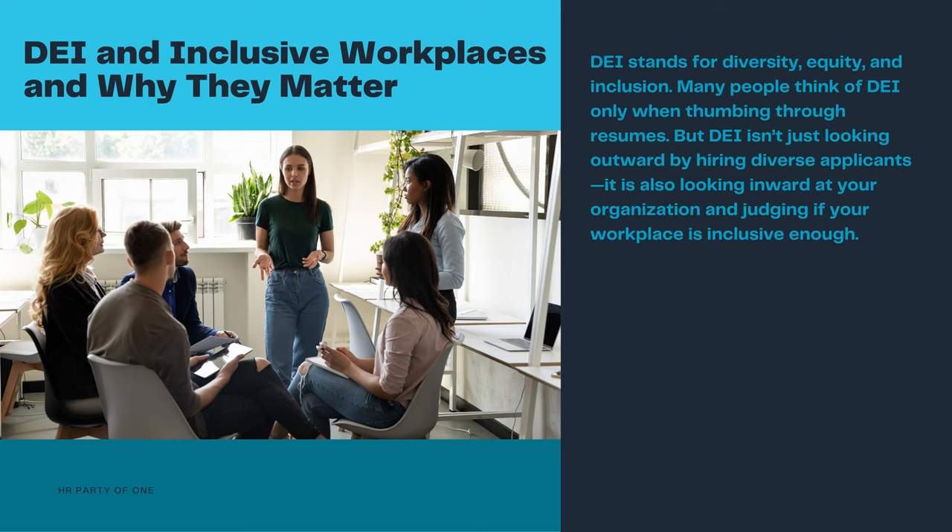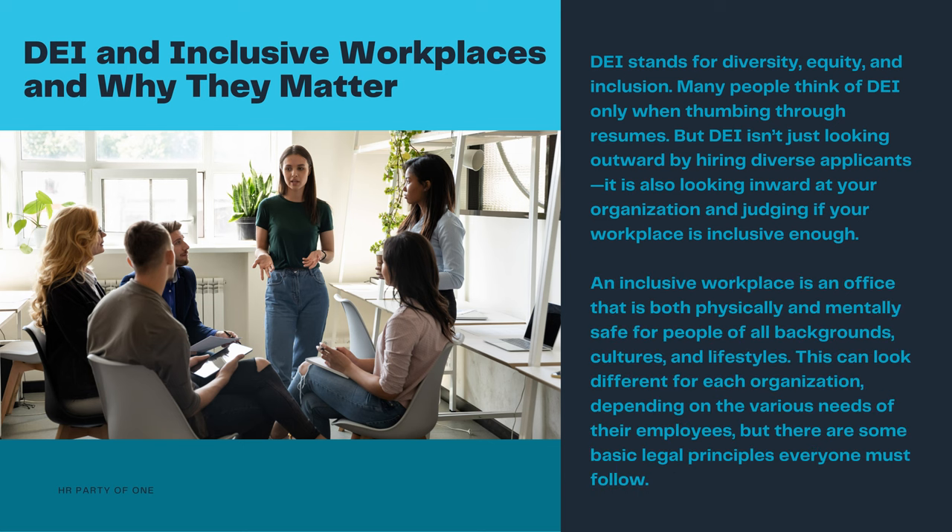Many people think of DE&I only when thumbing through resumes. But DE&I isn't just looking outward by hiring diverse applicants. It is also looking inward at your organization and judging if your workplace is inclusive enough. An inclusive workplace is an office that is both physically and mentally safe for people of all backgrounds, cultures, and lifestyles. This can look different for each organization depending on the various needs of their employees, but there are some basic legal principles everyone must follow.